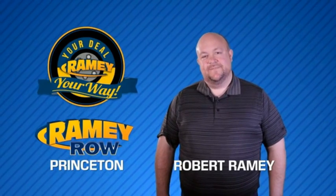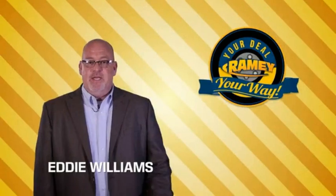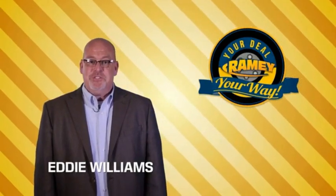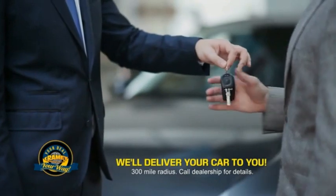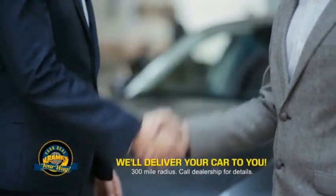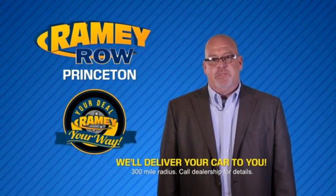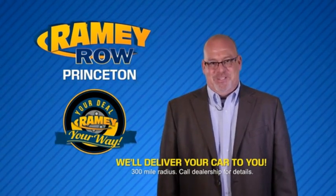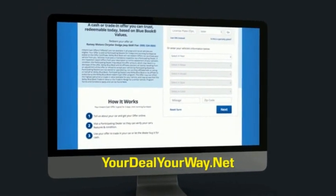For years, Ramey Auto Group has been doing the deal with our customers. We do the deal. Times are changing — we're still doing the deal, just better. Now you can shop online and do your deal your way, from shopping to valuing your trade and negotiating the price. You can do it all from home. Ramey is making your deal easier and giving you the most convenient car buying experience around. Most of our customers that start their deal online are in our showrooms less than an hour and on the road in no time. So check us out at yourdealyourway.net and find a new way to do the deal only at Ramey.